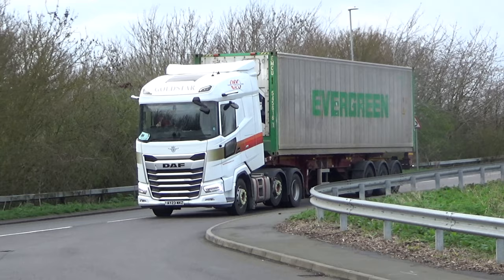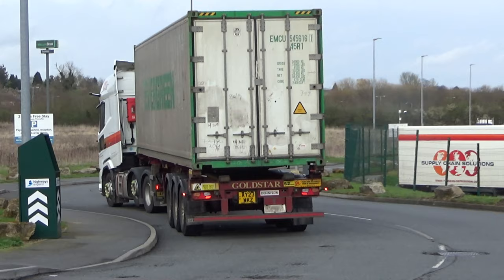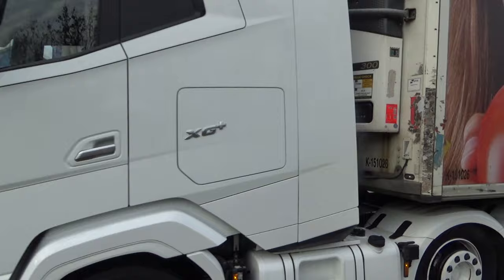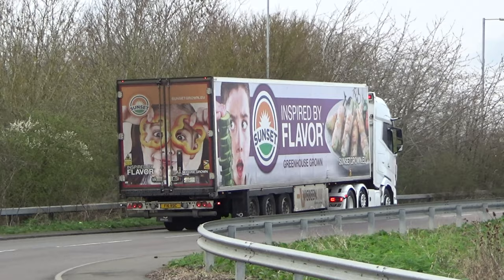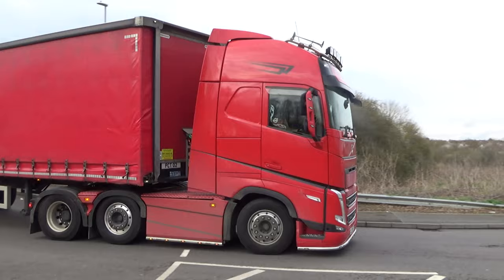And again Gold Star — this time it's a next gen I think, because I haven't really figured out how to spot the difference between an XG and an XF. If anybody's got any clues on that, that would be great.